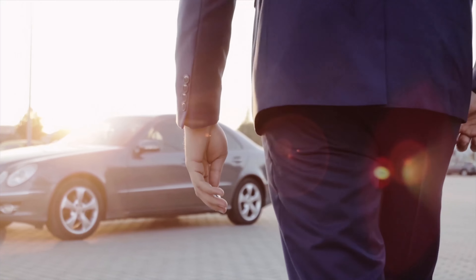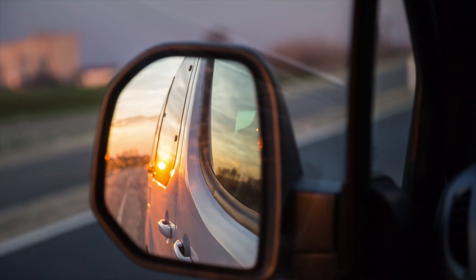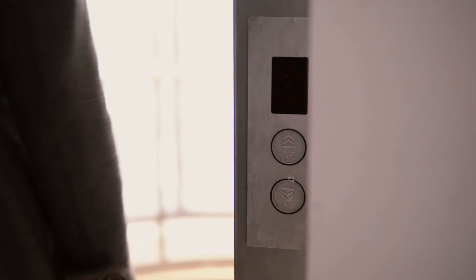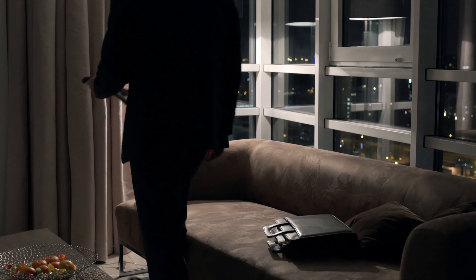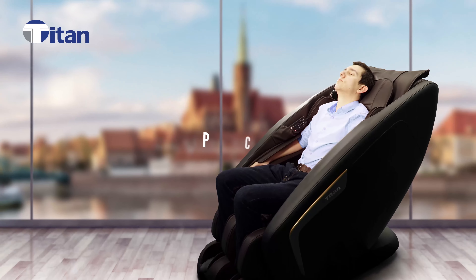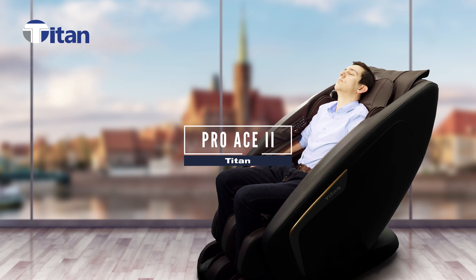We work hard, we live life to its fullest, and when the sun goes down, we rest. Now imagine coming home after a long day and having your personal masseuse greet you. That's the experience we've created with the Titan Pro ACE2.